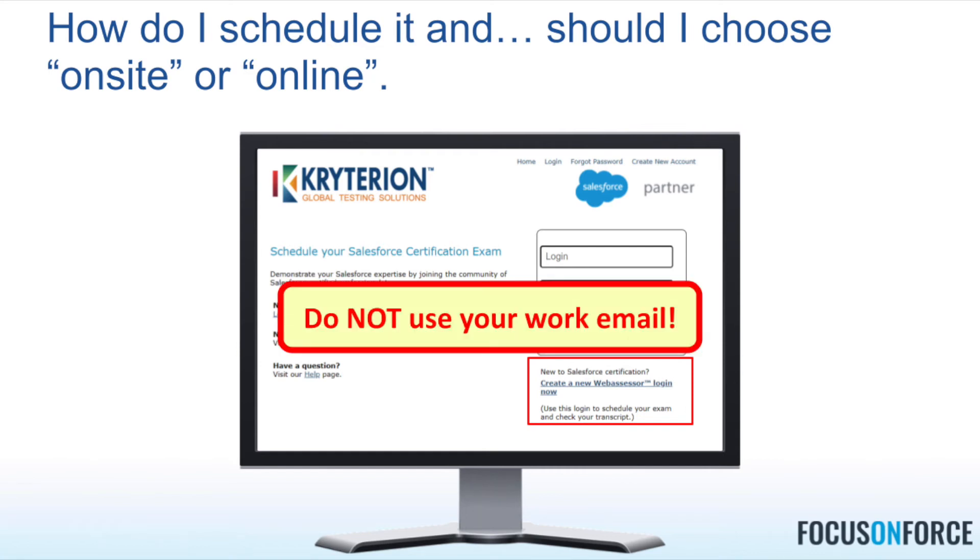When you do that, here's a special note: do not use your work email — use a personal email. These are your certifications, and if you leave this job and go to another, you don't want to have to reach out to a former employer to regain access to your certifications. Even if work is paying for them, set up your WebAssessor account with your personal email address for future-proofing your career.